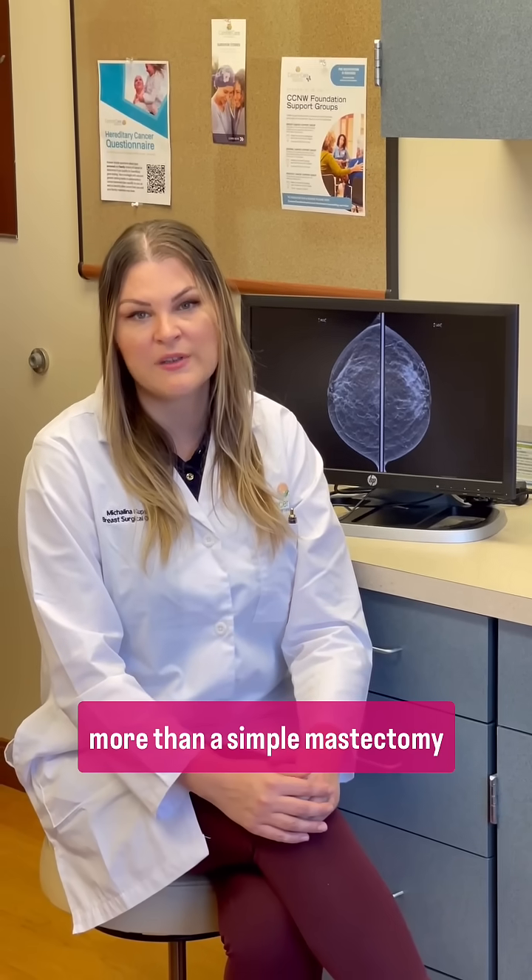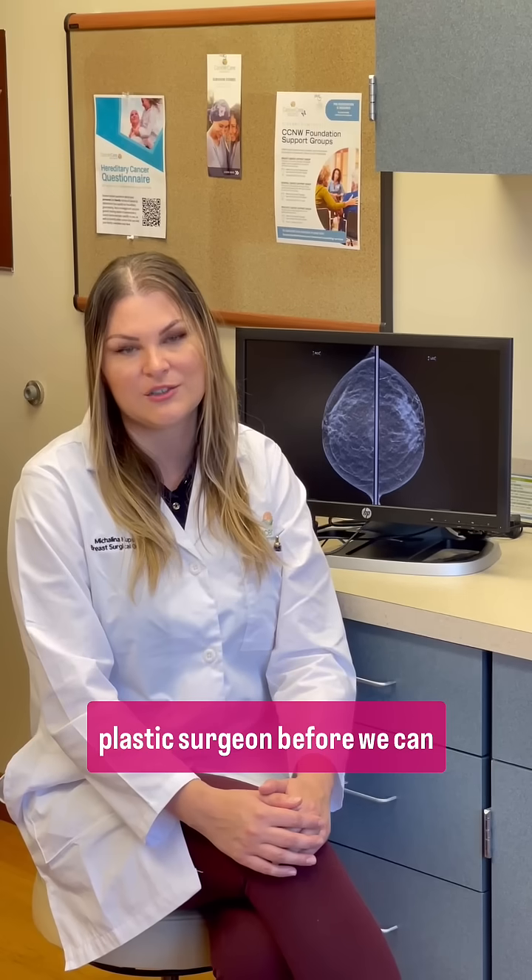Some patients can do more than a simple mastectomy where we save some or all of the skin and then combine that with reconstruction done with our plastic surgery colleagues. Not all patients are candidates for this — they have to be seen by a plastic surgeon before we can do reconstruction.